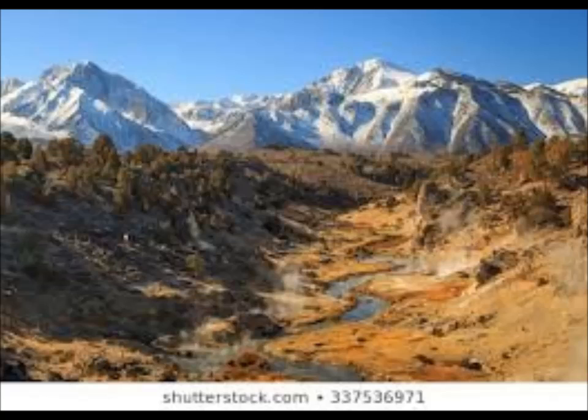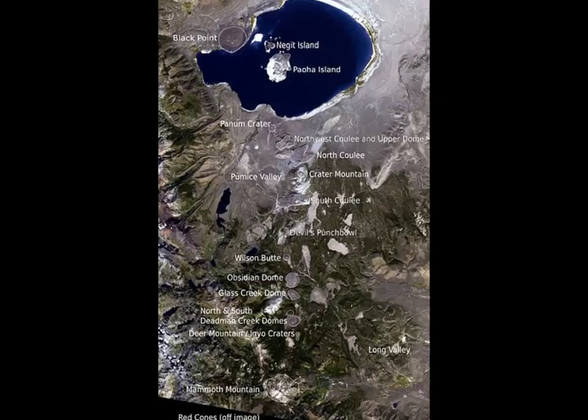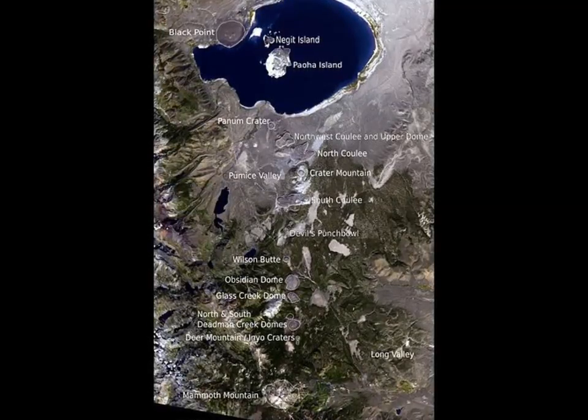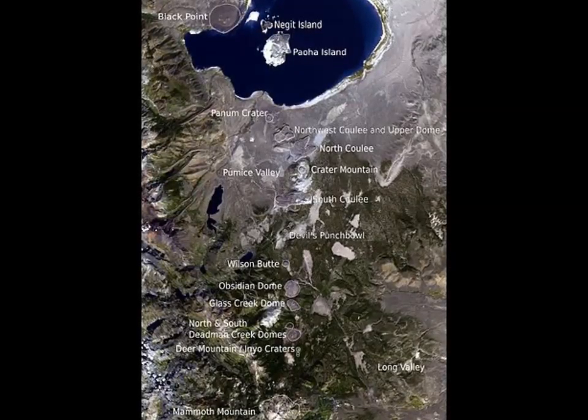A quarter mile north is another Inyo crater's explosion pit on top of Deer Mountain. Farther north are five lava domes including Deadman Creek Dome, Glass Creek Dome, Obsidian Dome, and Wilson Butte. These domes are composed of grey rhyolite, frothy pumice, and black obsidian. The Mono-Inyo crater's volcanic chain extends into the Long Valley caldera, which is a supervolcano, but is not related to the caldera's volcanism.